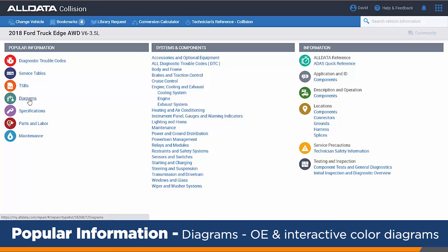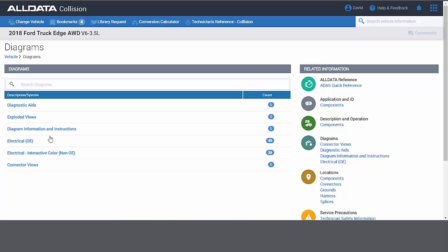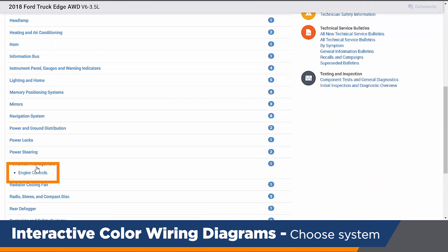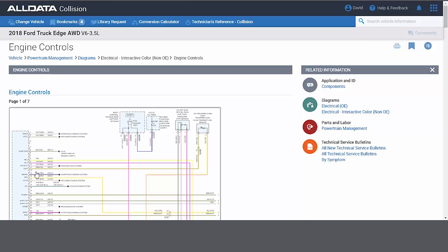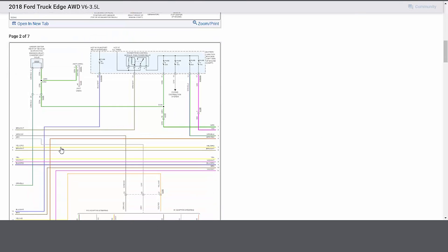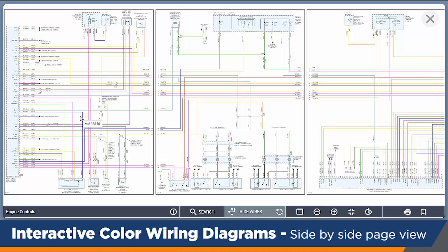We have all the OEM interactive colored wiring diagrams available for you. This is very important — not only the exact OEM articles, but more importantly the complexities involved with something as complex as the EFI engine controls. In just a couple of clicks, I brought up seven different pages of wiring diagrams, and I can click on any of these diagrams and it loads horizontally.